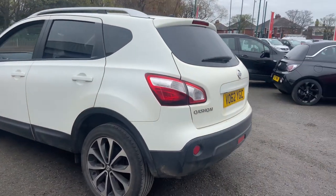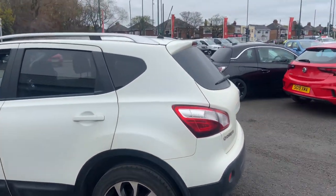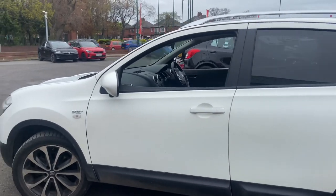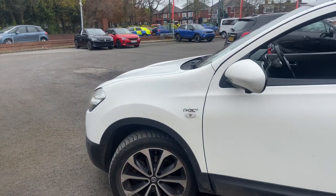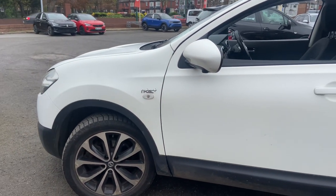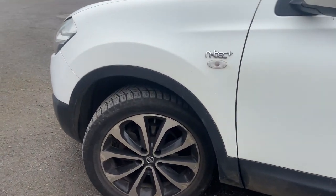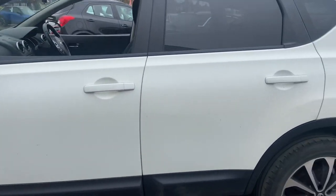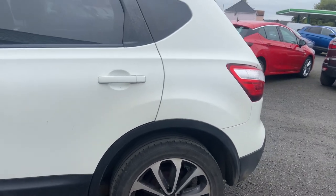As we head around the passenger side of the vehicle, the passenger side rear quarter, rear door, front door, and front wheel arch are all damage free — no issues there at all. Like I said, a little bit of corrosion on the alloy wheels, but tire treads are all well above legal limits — probably three to four mil of tread.